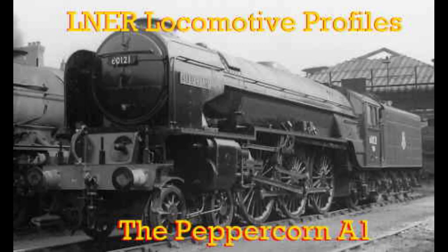Good afternoon everyone, Sondra51738 here, and welcome to another installment of LNER Loco Profiles. Today we will be talking about the Peppercorn A1, hope you guys enjoy.